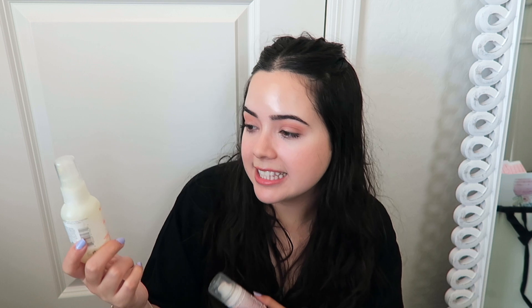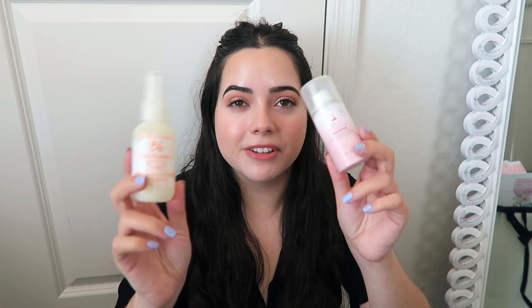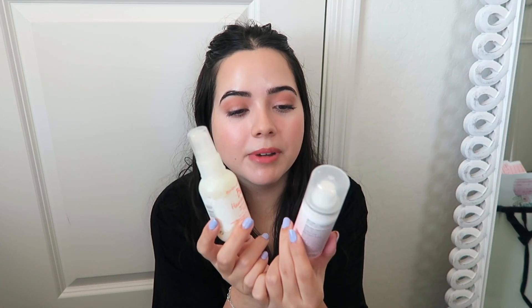I have two little heat protectant products. This is the Hot Toddy by Dry Bar — it only has a tiny little bit left. And this is the Bumble and Bumble BB Hairdresser Invisible Oil Heat and UV Protective Primer. I'm going to try to use them up since I still have to wash my hair because it's a little bit oily, so I'll probably blow dry it. But if not, I'm just going to call it done with them. I don't really find that the Hot Toddy does anything.